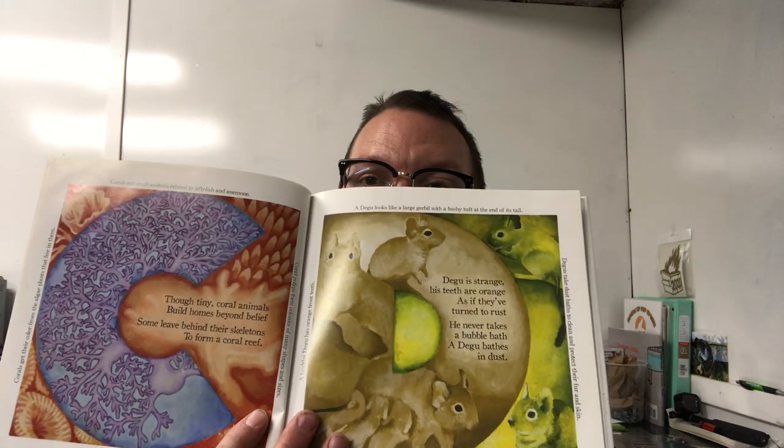D is for daegu: Daegu is strange — his teeth are orange, as if they've turned to rust. He never takes a bubble bath; a daegu bathes in dust. E is for eclectus parrot: Colorful eclectus parrots wear green and red and blue. So clever they can learn to talk and have a chat with you. F is for ferret: The frisky ferret runs and romps, he'll squeeze beneath your door, then hide his toys and steal your socks — a rascal to the core.